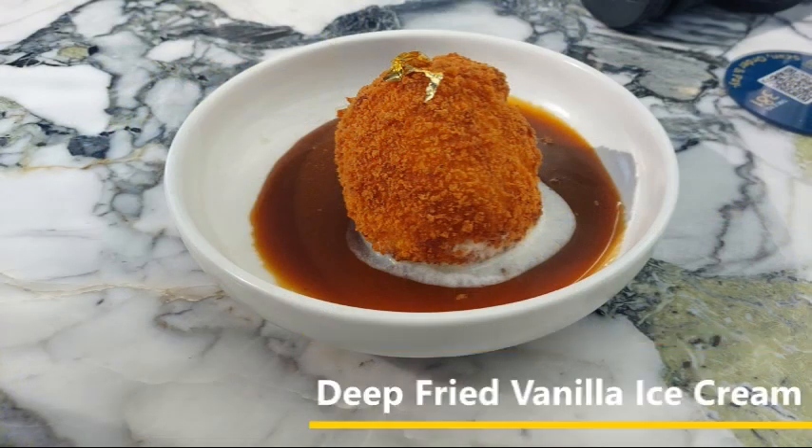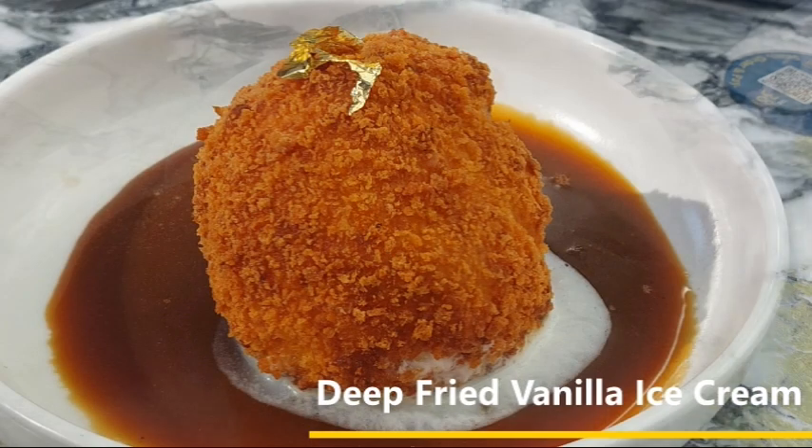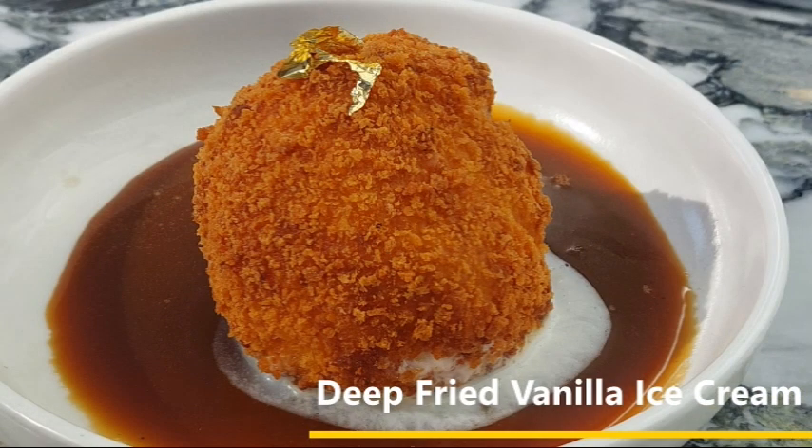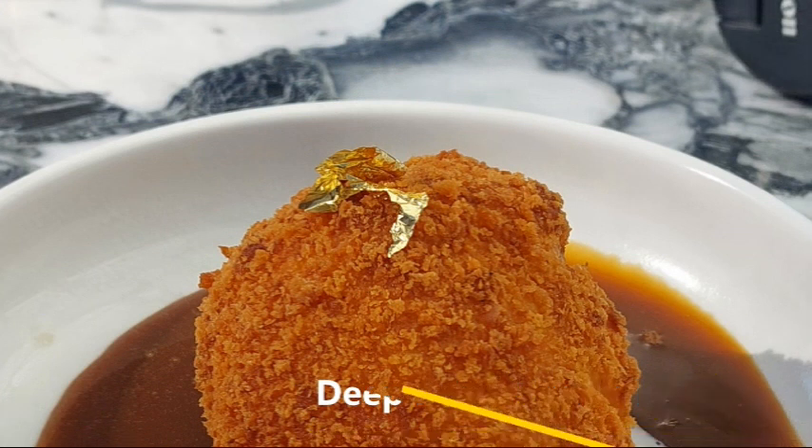Desserts — oh, desserts. They can be the full stop at the end of any satisfying food journey. So today we ordered a serving of deep-fried ice cream. Deep-fried ice cream was thought to have first been served during the 1893 Chicago World's Fair, which is where the iconic ice cream sundae was invented. Regardless of how they served it back then, today we just loved how well the ice cream was preserved throughout the deep-fry, and presented in a rich butterscotch sauce, and finished with a gold leaf on top.